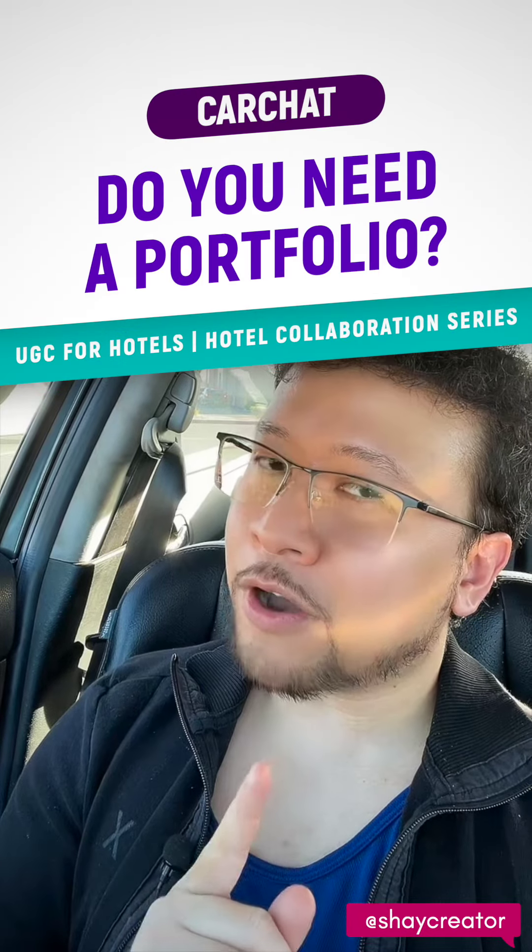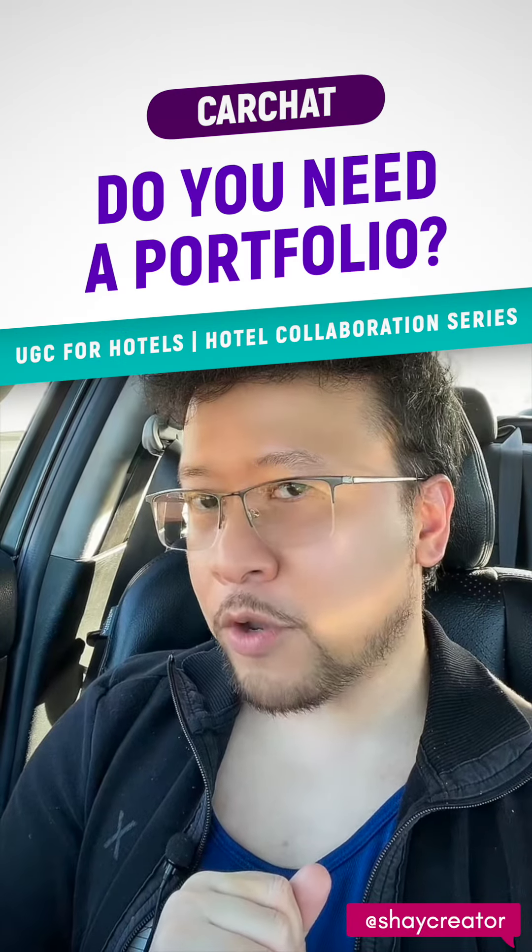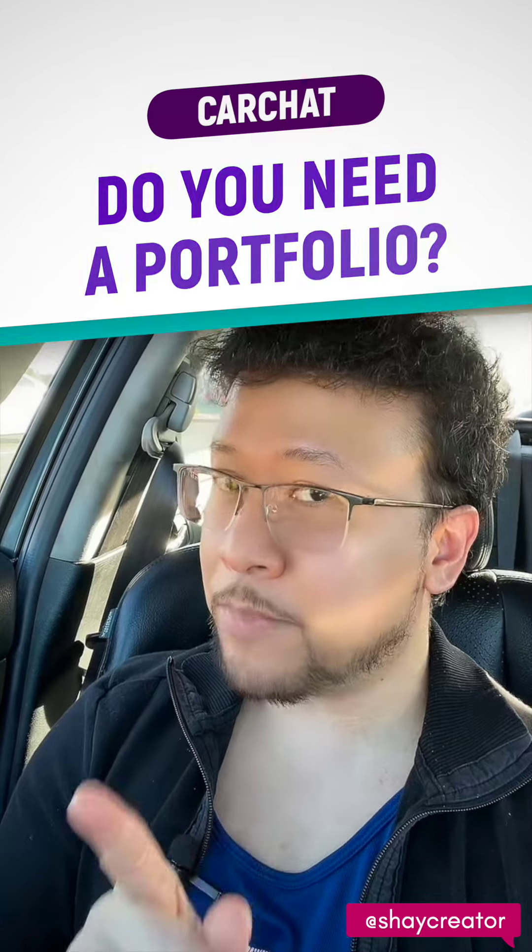If you want to do UGC for hotels or hotel collabs and are wondering if you need a portfolio to show the hotels before you pitch yourself to them — my name is Shea, and I've been a travel blogger for the past six years. I've done a lot of hotel collabs with big luxury hotel brands.